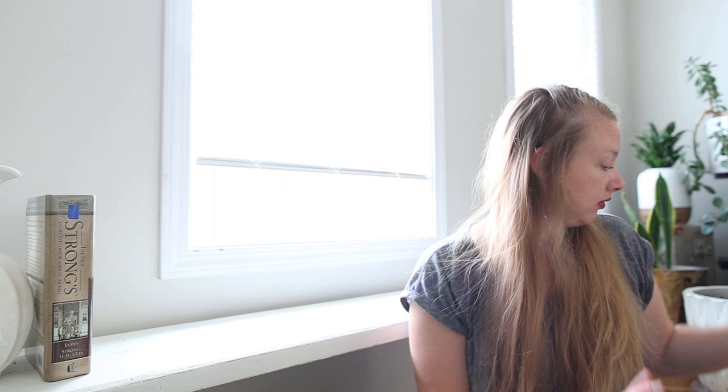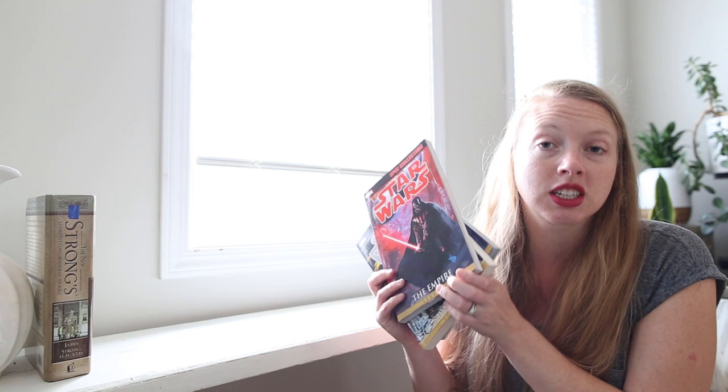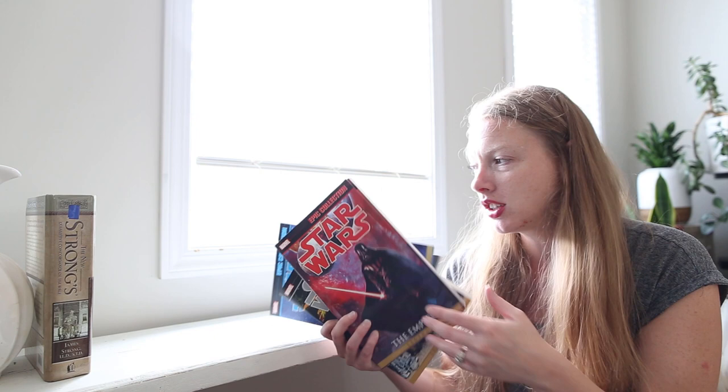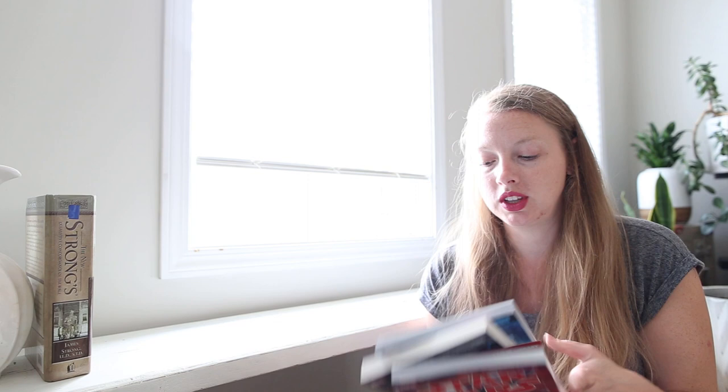I'm just going to throw these in real quick because they came from the Dollarama. I got these for four bucks each, which is expensive compared to the thrift store prices, but they're full-on Star Wars comic book graphic novel type things. I've got three different editions, so I'm really excited about that. My husband loves Star Wars. I enjoy Star Wars, but I'm going to give the comic book graphic novel a shot.